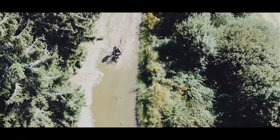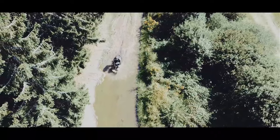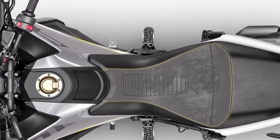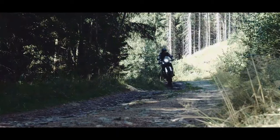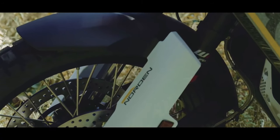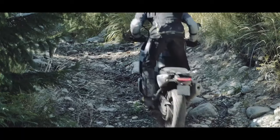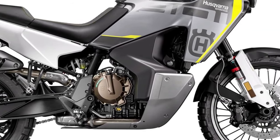Husqvarna is bringing back its Norden 901 travel bike for the 2024 model year with minor revisions and updates, mainly of the technological variety. Expect to see the same LC8C engine stuffed into a steel trellis frame and suspended by WP Apex components, embellished with fresh new colors and a smattering of new rider aids and convenience features.